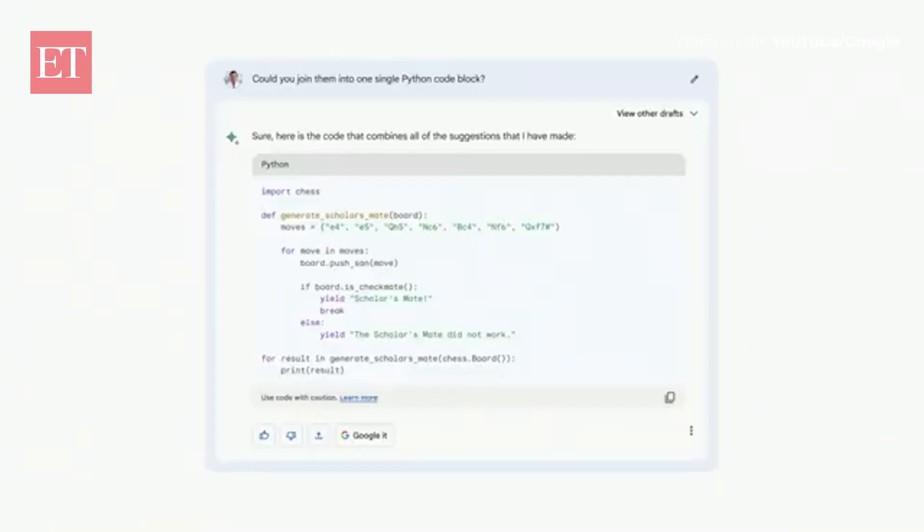In a couple of clicks, I can move this directly into CoLab. Developers love the ability to bring code from BARD into their workflow, like to CoLab. So, coming soon, we're adding the ability to export and run code with our partner, Replit, starting with Python.